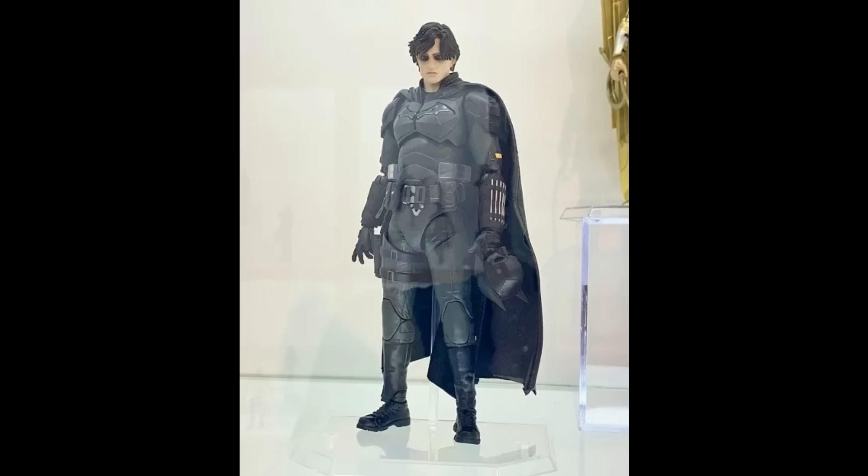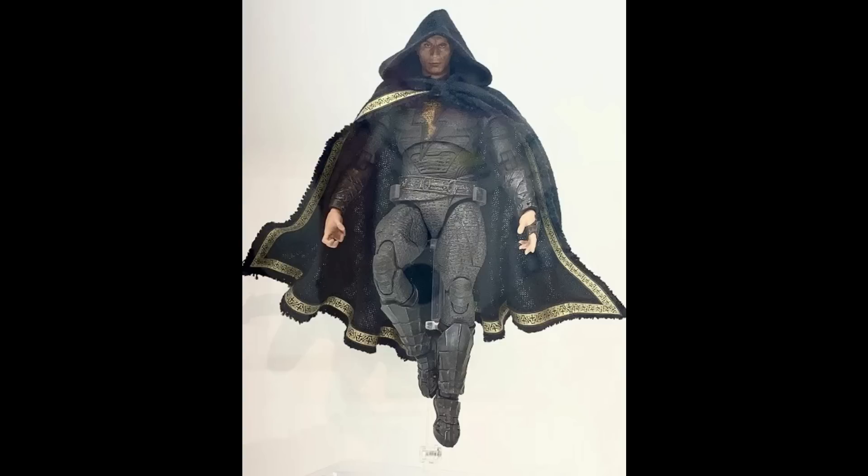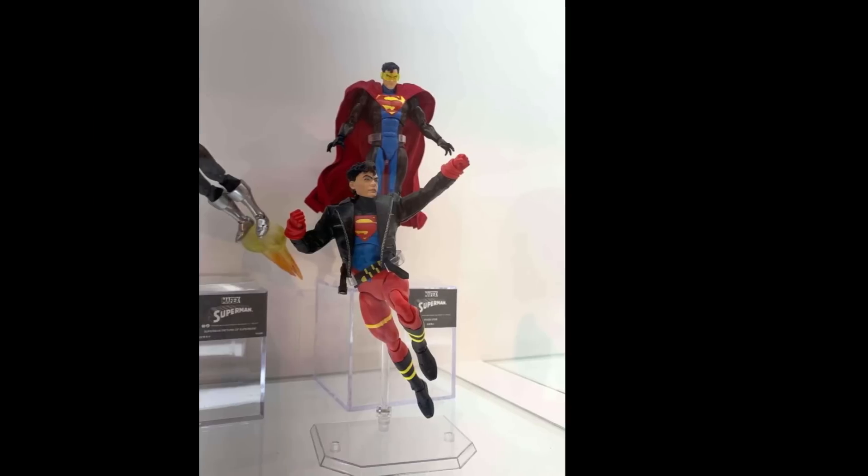Speaking of Batman, The Batman figure looked good on display. I think I might get him if they announce a Riddler to go with him — I hate when companies do movie Batman figures with no characters from that same movie to pair with. They had Black Adam with the throne on display and it looks sick, except for that head sculpt — it doesn't look like The Rock at all, pretty much garbage. Then another Black Adam figure was revealed without the gold, mostly in black with a hooded cape.